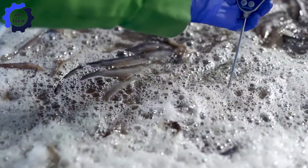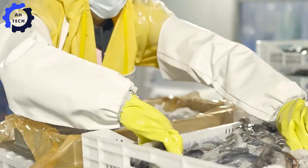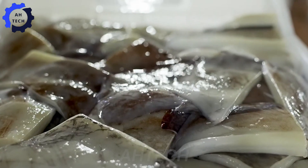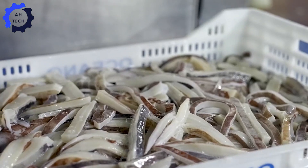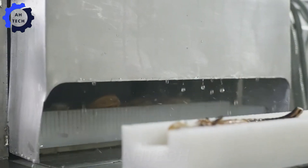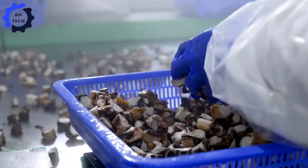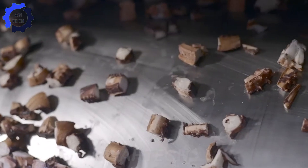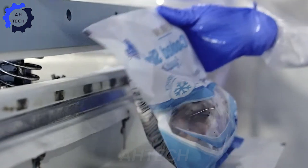After processing, the squid will be neatly arranged in trays according to predetermined standards. Each tray is designed to ensure uniformity and attractiveness. They will then be tightly wrapped in plastic and heat-sealed to preserve the squid before being placed in the freezer. The finished squid is carefully divided into portions and placed in suitable packaging for freezing, maintaining the highest freshness and quality. This is very important to ensure that the squid can be consumed safely and deliciously.